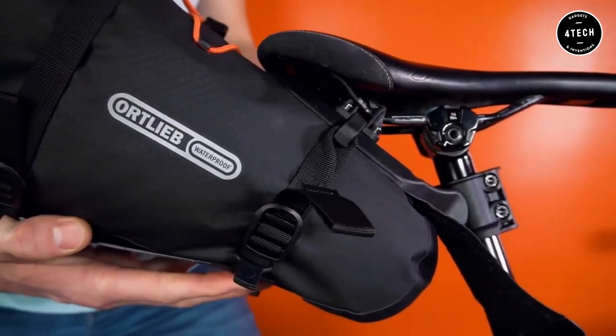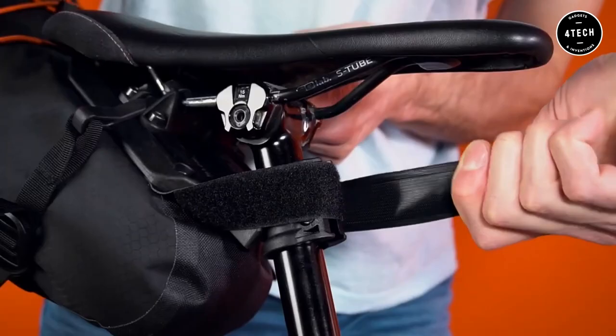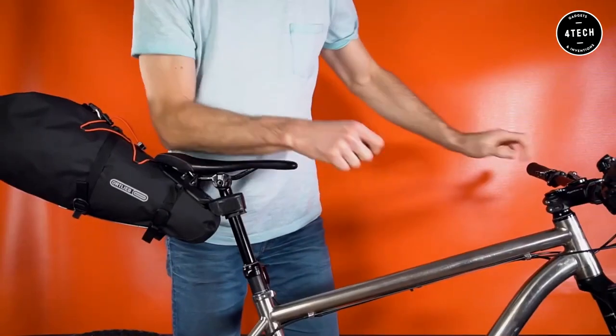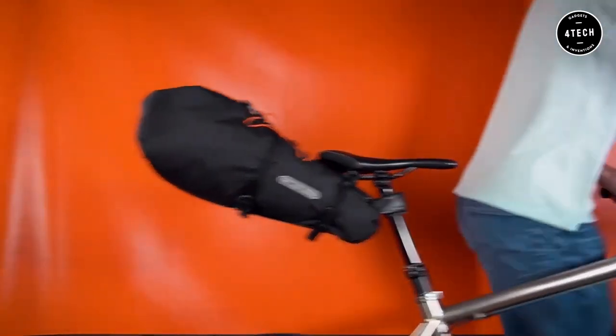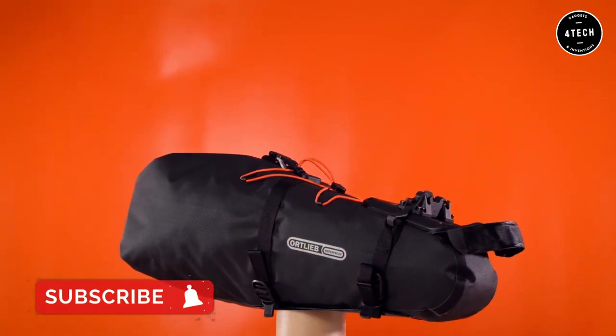This innovative product quickly and securely attaches to your seat and is perfect for carrying everything from tools and food to clothing and electronics. Plus, the Seat Pack QR is dropper post compatible, making it suitable for a variety of bikes. Don't miss out on this must-have cycling accessory.